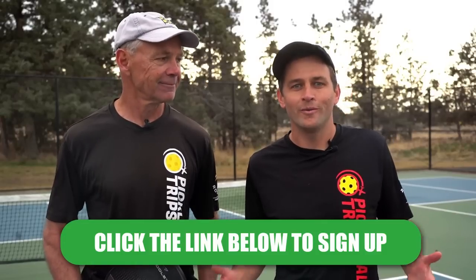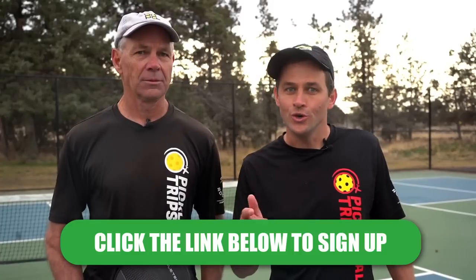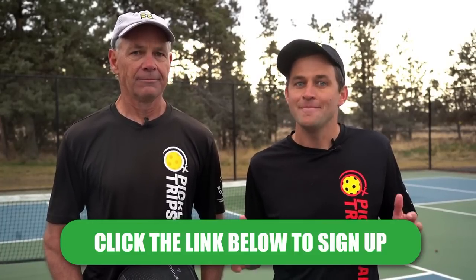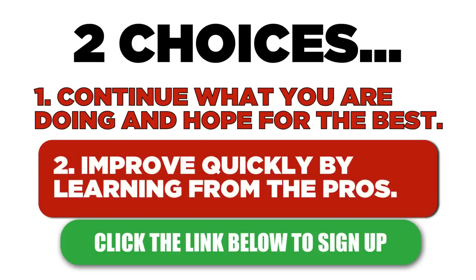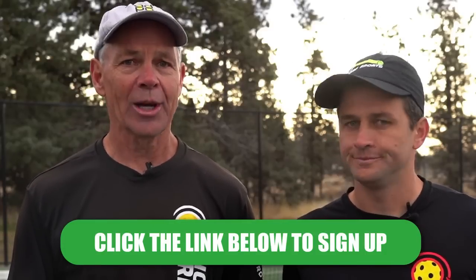And that's our ultimate goal with the Pickleball Masterclass — to give you a simple framework that takes the guesswork out of the game so you can focus on growing as a player, advancing your level, and making the game much more fun. You now have two choices: you can either continue going out there every day hoping to improve by playing with the same old people and doing the same old things, or you can take the fast track to pickleball improvement by learning shortcuts and real techniques from professional instructors who can quickly give you the tools to become the best pickleball player you can be.